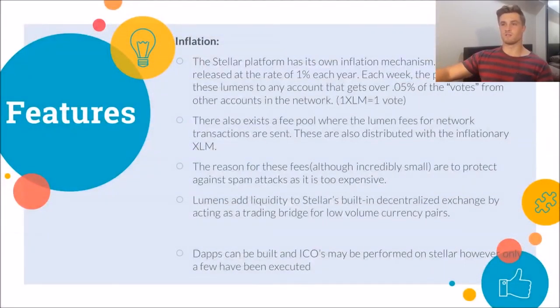Another feature of the Lumens protocol is its built-in inflation mechanism. One percent of Lumens per year are released, and each week the platform distributes these Lumens to any account that receives over 0.05% of the votes from other accounts in the network — one XLM equals one vote. The fees that I mentioned earlier are sent to a fee pool and distributed along with the inflationary Lumens weekly. The reason for these tiny fees is to prevent people from spamming the network, because although individually small, they make spamming economically unviable.